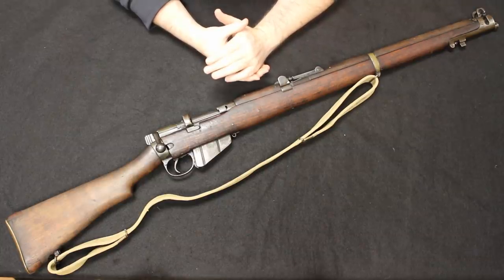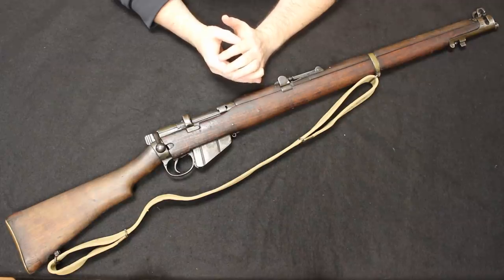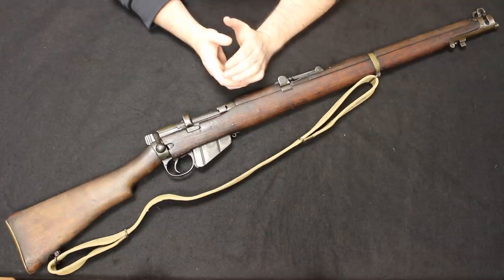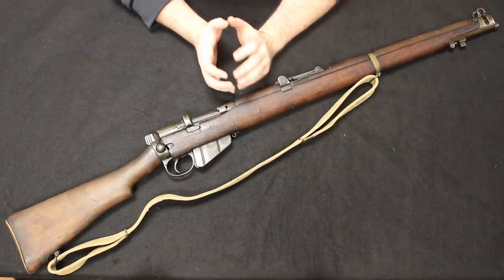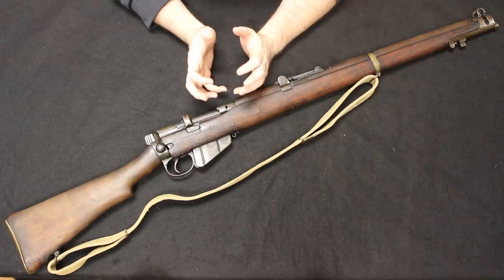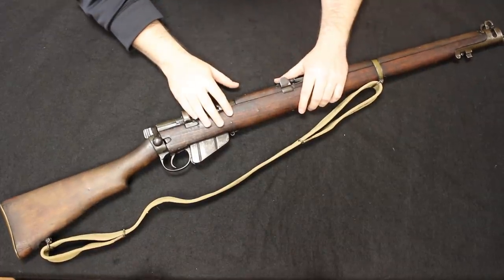I still recommend finding these because the general market price on a lot of those firearms is still low enough, and we do still see them escalating every year. These are five that we would recommend jumping on now while the prices are still relatively low, because in the next decade I see them being double what they are today, just based on historical trends.